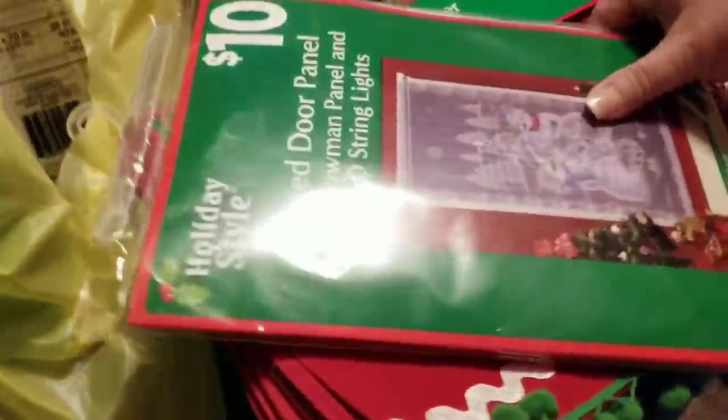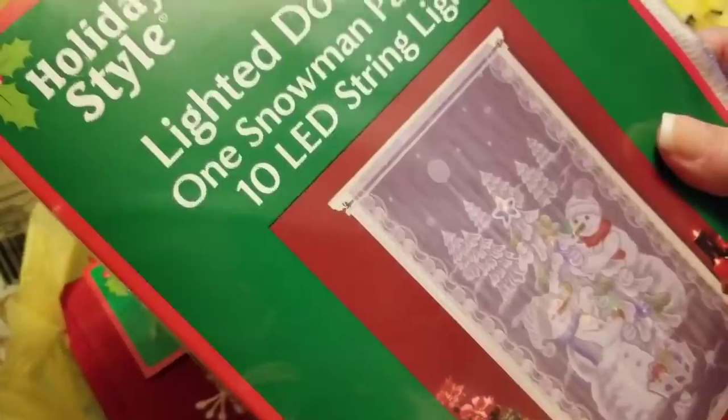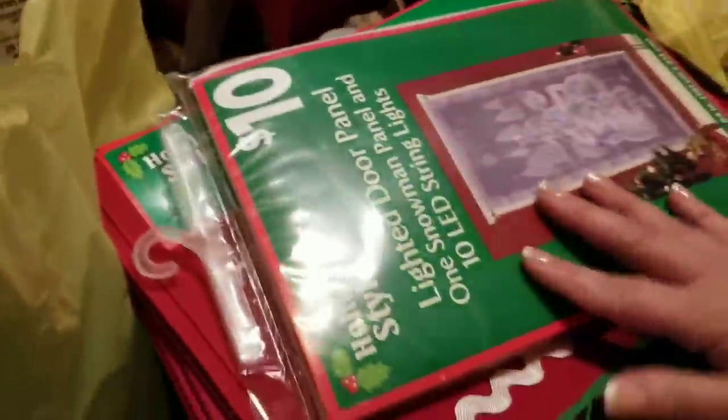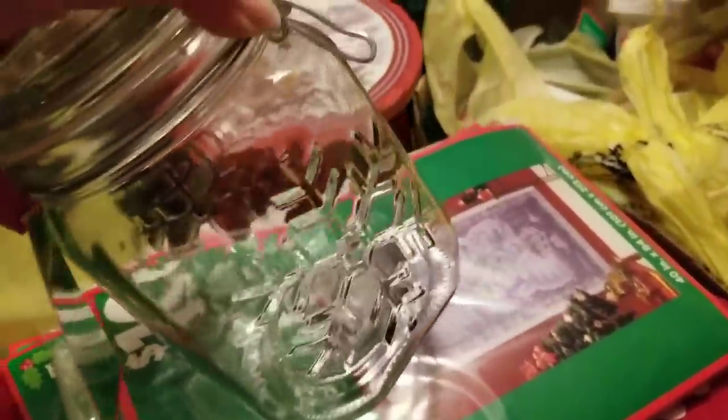These are table runners — really nice for just 25 cents, yes please! These are the curtains I showed in my first video — the snowmen ones, originally $10. The other one is a Santa design. I also got this glass jar which I thought was really pretty.